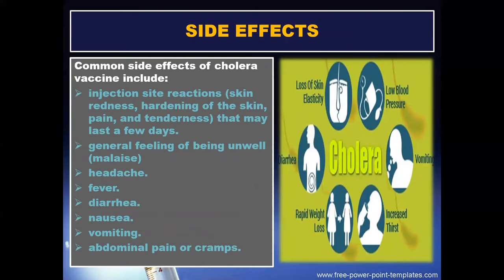Common side effects of cholera vaccine include injection site reactions, skin redness, hardening of the skin, pain and tenderness that may last a few days, general feeling of being unwell, headache, fever, diarrhea, nausea, vomiting, and abdominal pain or cramps.